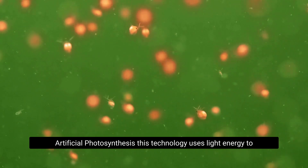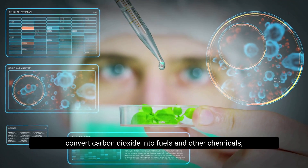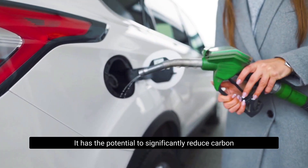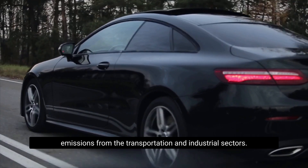Artificial photosynthesis uses light energy to convert carbon dioxide into fuels and other chemicals, mimicking the process that occurs in plants. It has the potential to significantly reduce carbon emissions from the transportation and industrial sectors.